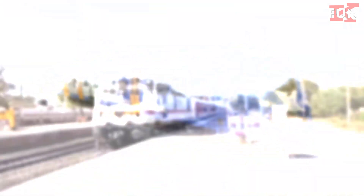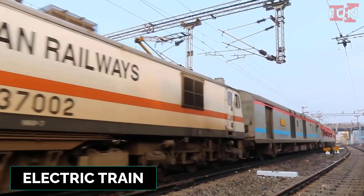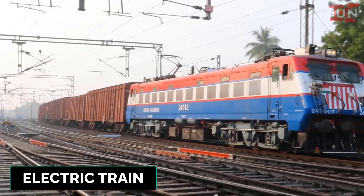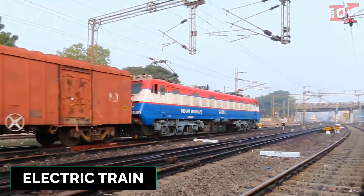Electric train. A train powered by electricity, typically from overhead lines or electrified rails. These trains are known for being environmentally friendly and efficient.